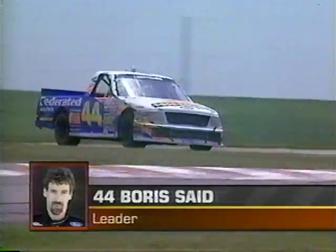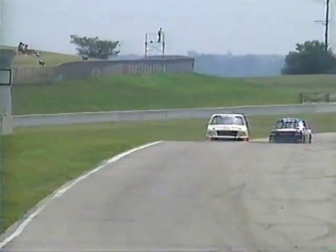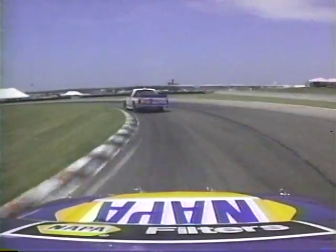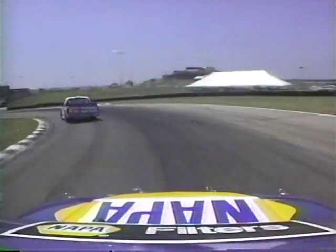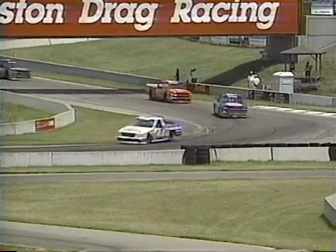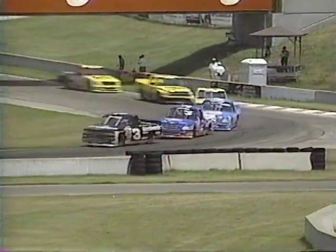Boris Said's crew chief Jay Smith told me, quote: 'We ain't pitting, man. We're not coming in, we can make it the rest of the way thanks to that caution.' I said, what do you do if you run out of gas? He said, 'We get somebody to push him.' So they are definitely not going to pit. Update: Mike Wallace has a front brake problem they keep working on, and Jacks Craig has reported a right front rubbing. Boris Said is staying out.